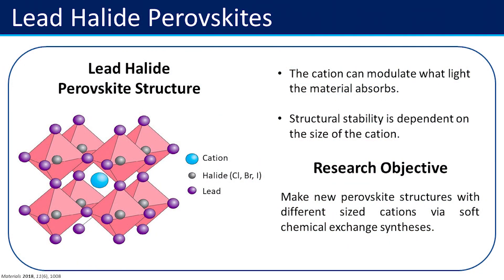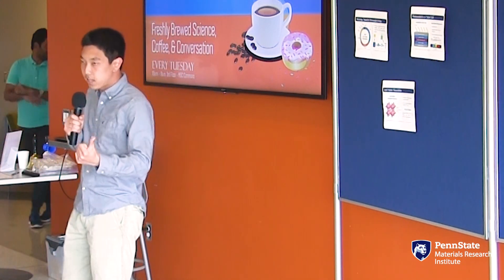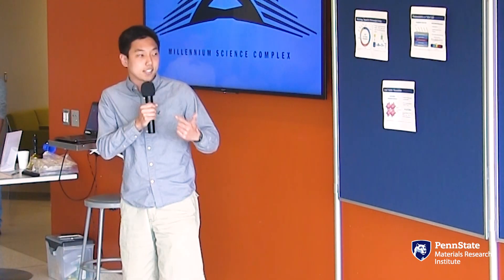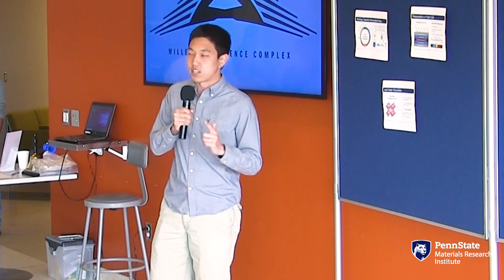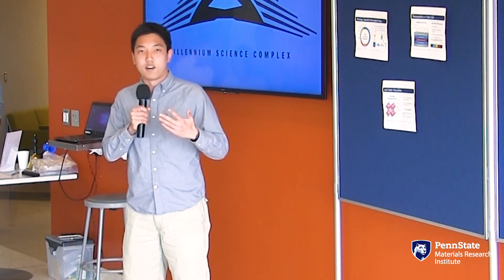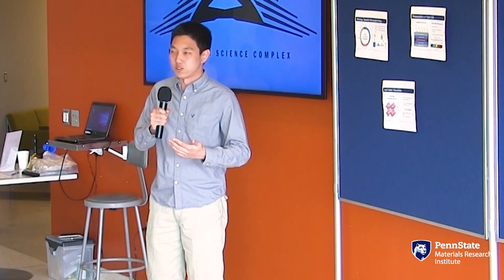The two key points I want you to take home concern this blue sphere — the cation. First, the identity of the cation can modulate the wavelength of light absorbed by the solar cell. Second, the structural stability of the perovskite depends on the size of that cation — if it's too large or too small, the structure is unstable.